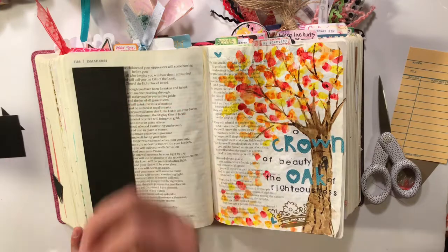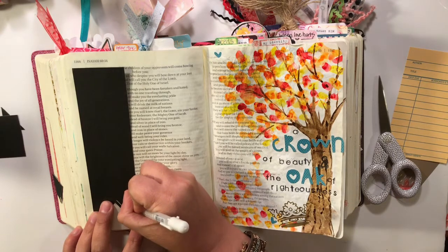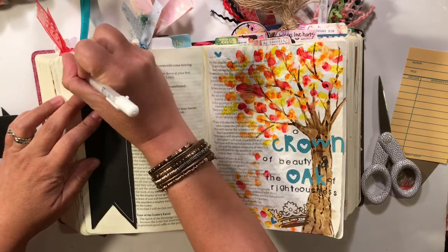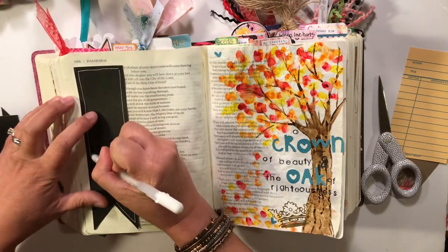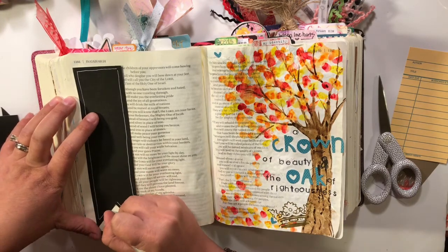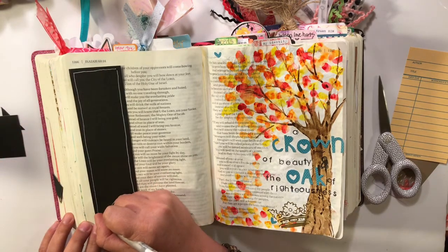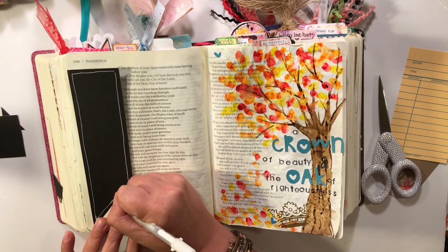A white gel pen gives you kind of a chalkboard look on black paper — look at how fun that is! These are something you could make ahead of time in batches. I've been doing that with tabs, just sitting down with my tab punch and scraps of paper and punching out a bunch of tabs all at once. Sometimes you just want something mindless to do.